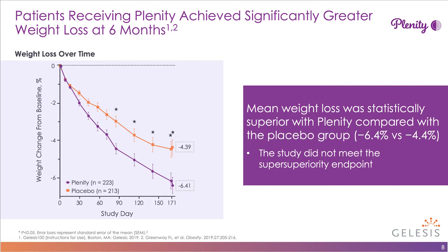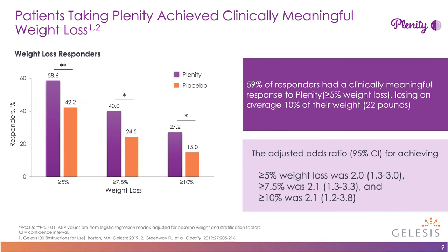The placebo group did well, losing about 4.4% — that's the orange line. But separating out right away within 30 days, the Plenity group loses 6.4% of their weight, and they're still losing weight at the end of the study. Of patients who responded by losing 5% or more, they went on to lose an average of 22 pounds. 27% of patients lost 10% or more, about 59% achieved 5% or more weight loss, and approximately 40% achieved 7.5% or more.